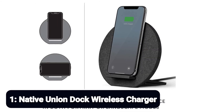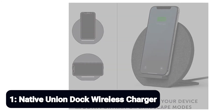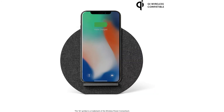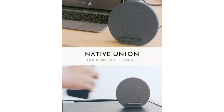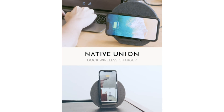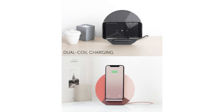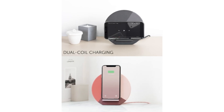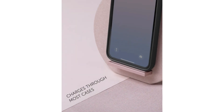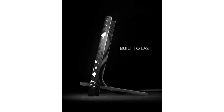Number 1: Native Union Dock Wireless Charger. The Native Union Dock Wireless Charger Stand is the best wireless charger if you care about style, combining good looks and utility. The accessory comes in 6 colors and designs, including marquetry rows, marquetry slate, and the very funky terrazzo rows and terrazzo slate. The stand includes a little pedestal to elevate your phone so you can more easily activate facial recognition and make video calls, and you'll get up to 10W of power in both portrait and landscape mode.